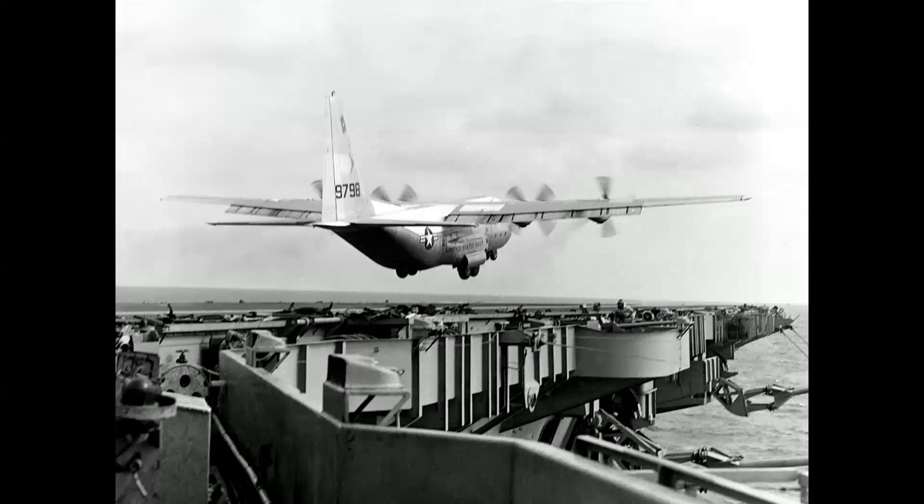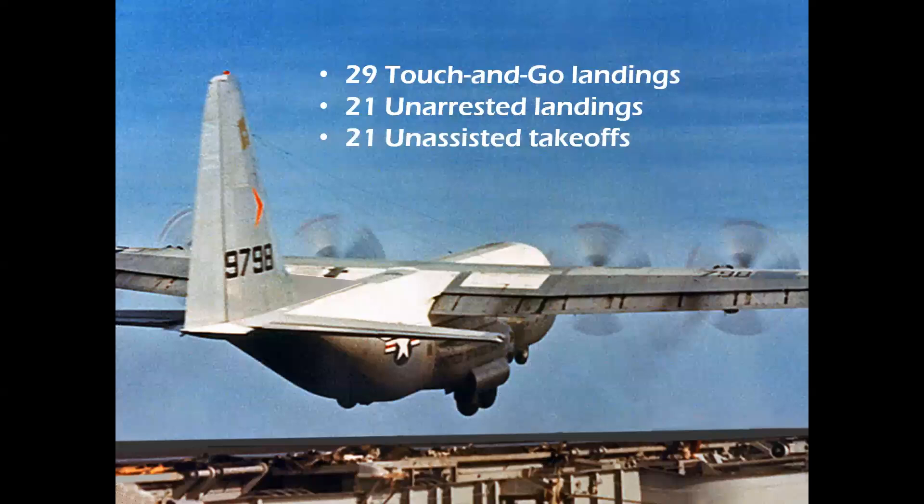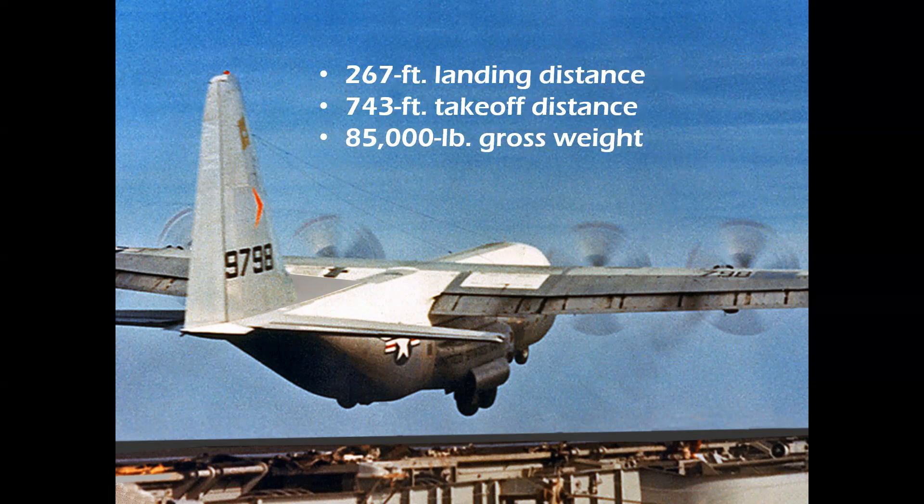The C-130 was out there for two months of evaluation. It made 29 touch-and-go landings, 21 unarrested landings, and 21 unassisted takeoffs — meaning no tail hook, no trap, and no catapult launch. The carrier can turn into the wind, giving a 25-to-40-knot head start on the takeoff roll. The takeoff distance was only 743 feet, landing distance less than 300 feet, and the airplane operated at a gross weight of 85,000 pounds.